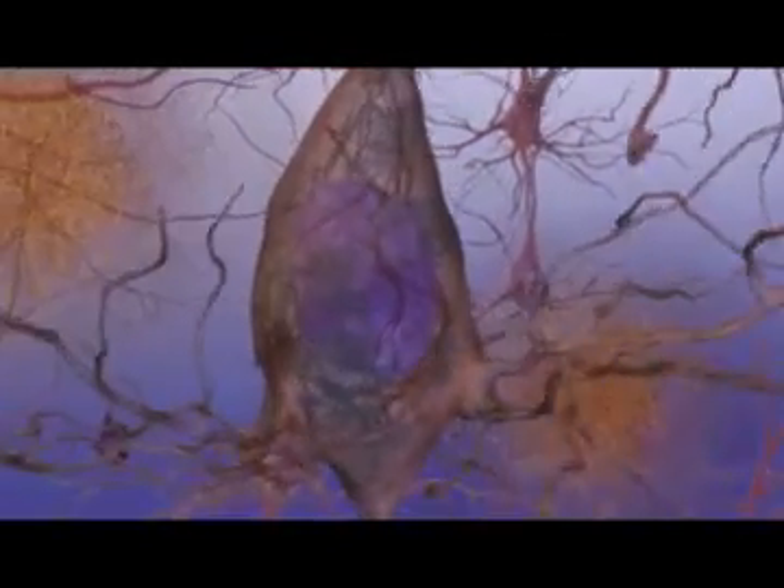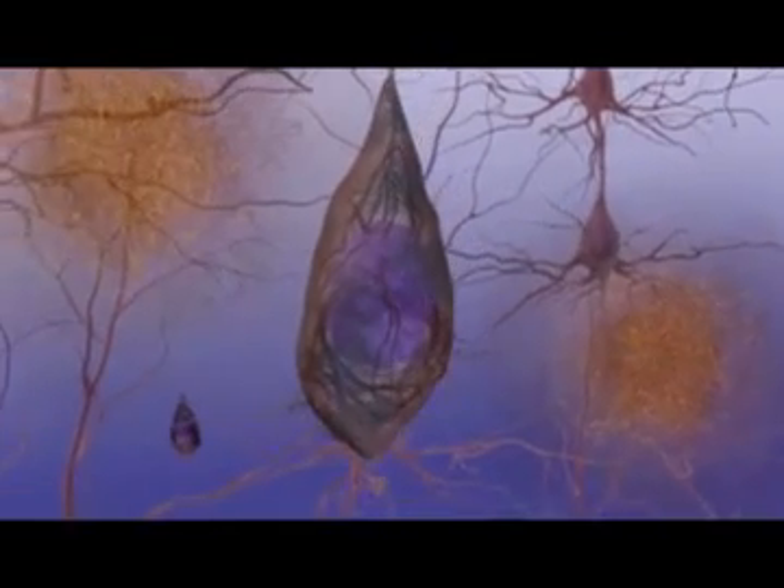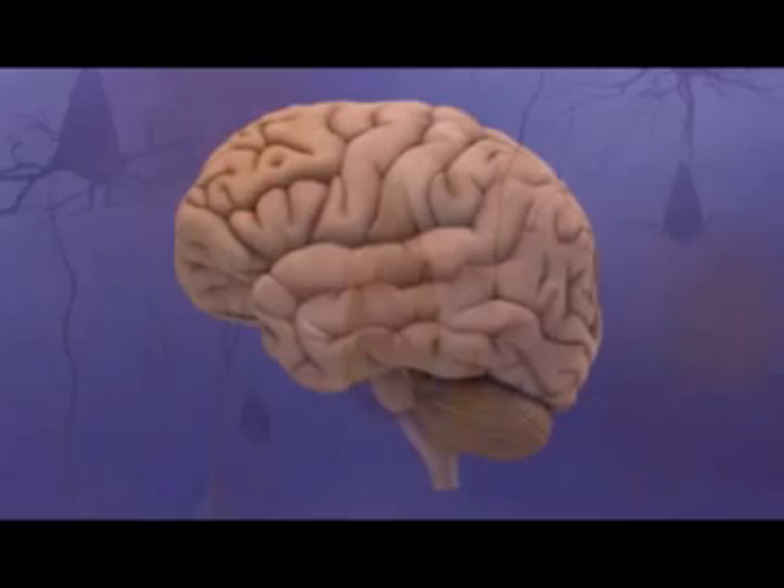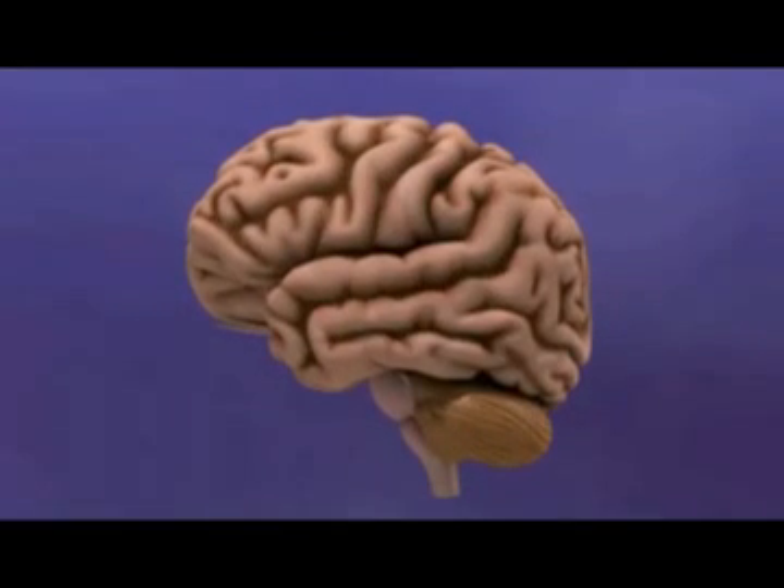Neurons in certain brain regions disconnect from each other and eventually die, causing memory loss. As these processes continue, the brain shrinks and loses function.